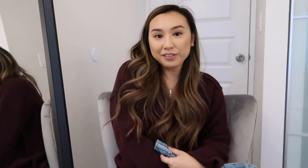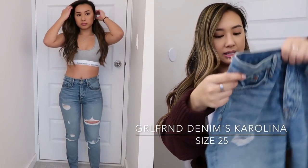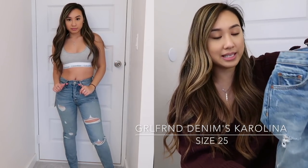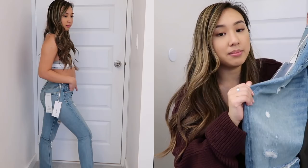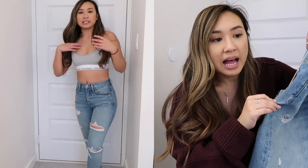Moving on to Girlfriend Denim — I didn't know about them until recently, when I saw that Desi Perkins wore these really cute high-rise denim jeans. They look kind of like the mom jeans style, but a little bit tighter, and they still looked iconic on her. She answered in her story that it was the Carolina from Girlfriend Denim, so I really wanted to try it on. I got this pair from Nordstrom at retail. This denim is a lot softer than the Levi's one — the Levi's ones definitely need to be worn in and broken in.